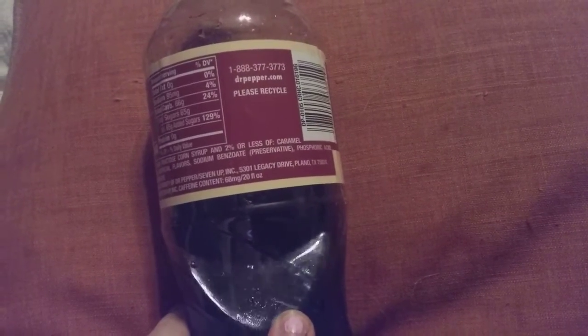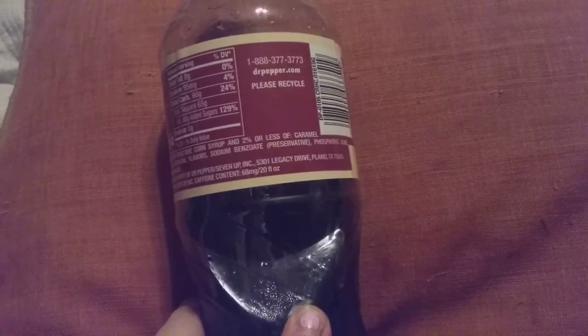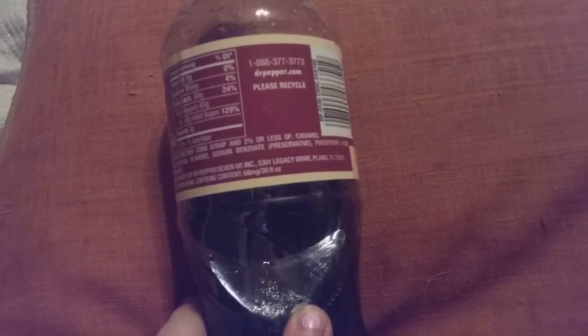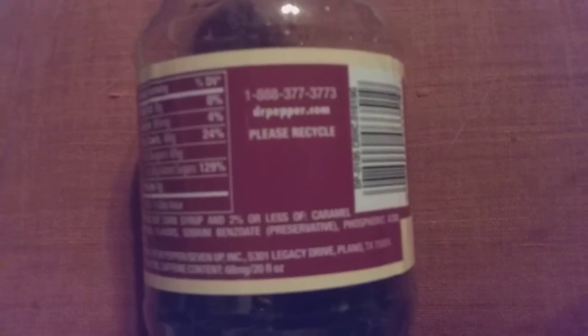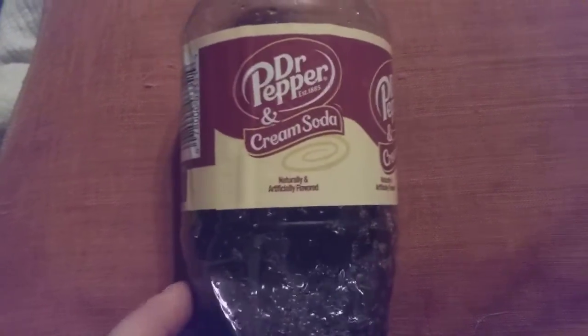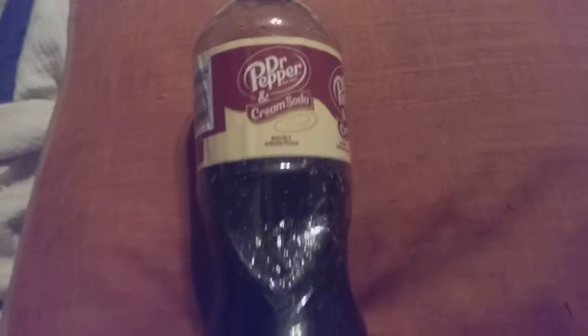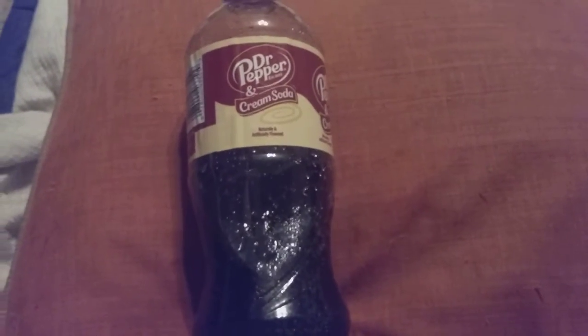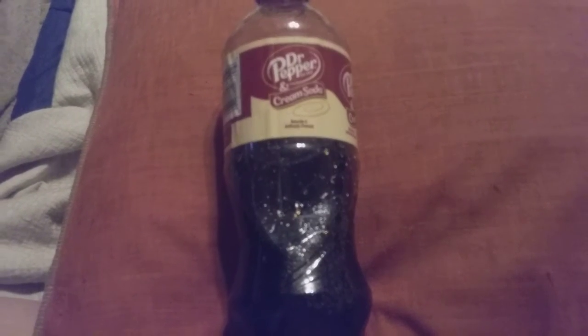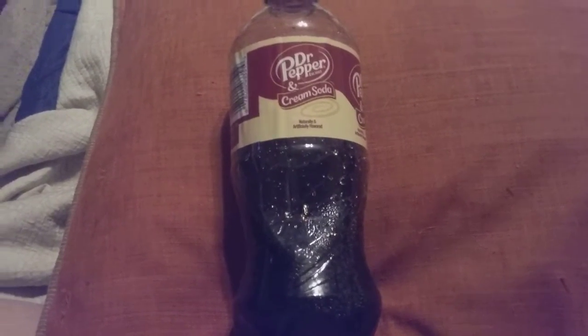Give this a try — you can find them at drpepper.com or you can call 1-888-377-3773. They also come in 12-packs; 12-packs are $5.95 and the bottles are $1.95. Give it a try, guys or ladies — it's really good!